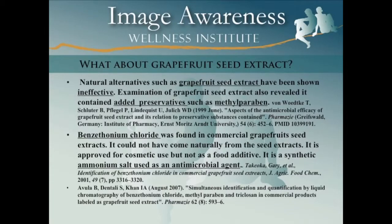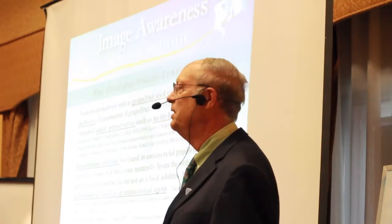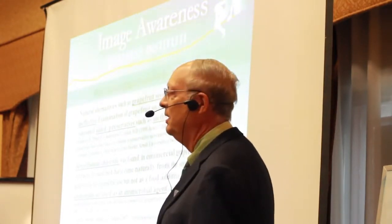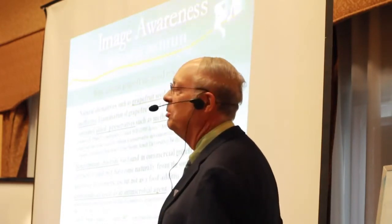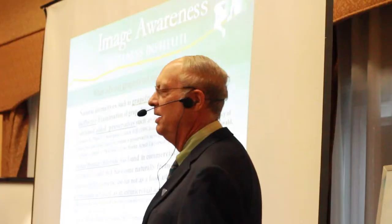Unfortunately, when you look at the literature, an analysis of grapefruit seed extract found two things. Number one, grapefruit seed extract by itself is ineffective as a preservative in cosmetics. Number two, when they examined commercial grapefruit seed extracts, they found added preservatives, including methylparaben — which is a paraben just like GNLD uses — and also benzethonium chloride, which is an ammonium antibacterial agent.